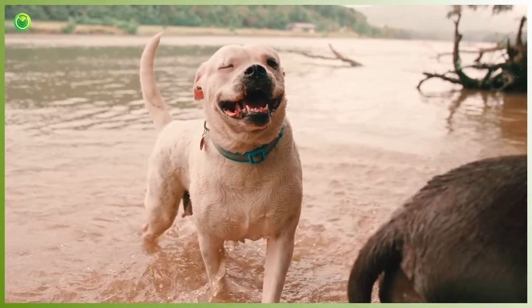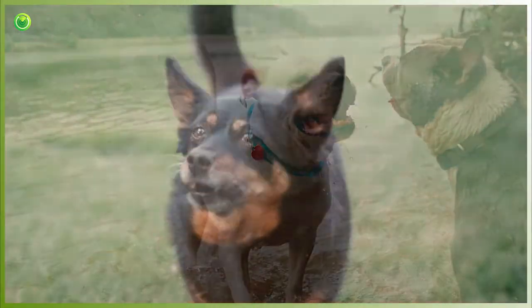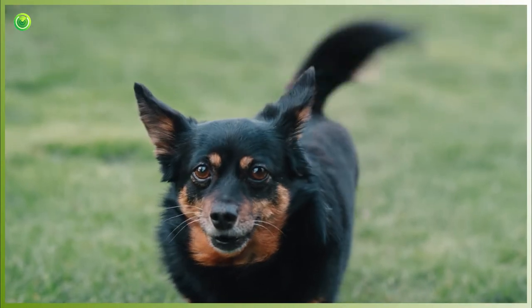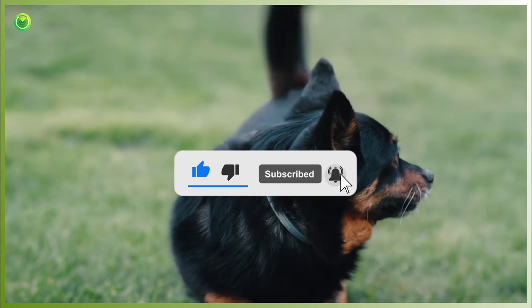If you have any questions or suggestions, feel free to leave them down below in the comments section. We would love to hear from you. Please subscribe to our channel and click the bell icon for upcoming new video notifications.